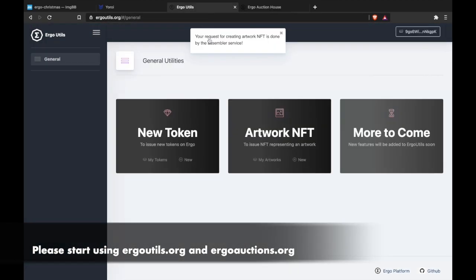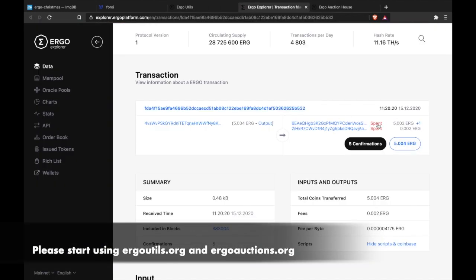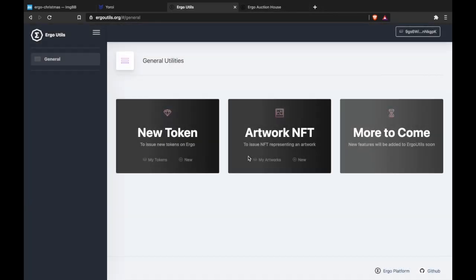Please start using ErgoUtils.org and ErgoAuctions.org. Thanks for watching.